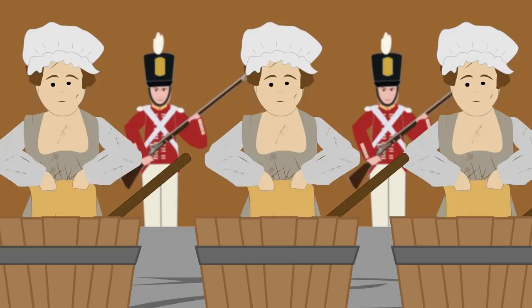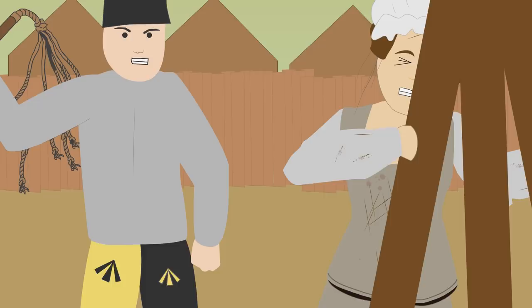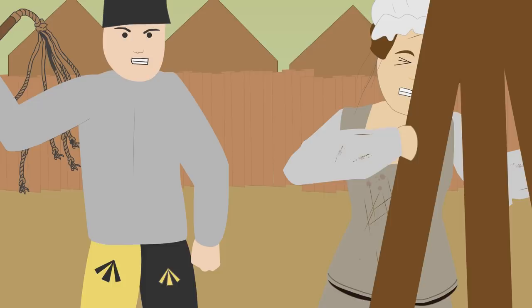Female punishments: For women, punishment for drunkenness or theft would see them sent to the factories, where they could be made to work for years manufacturing and washing clothes. In the factory, being disrespectful would see them having their head shaved or placed in solitary confinement. Outside of the factories, the authorities felt free to use the same punishments that men received.